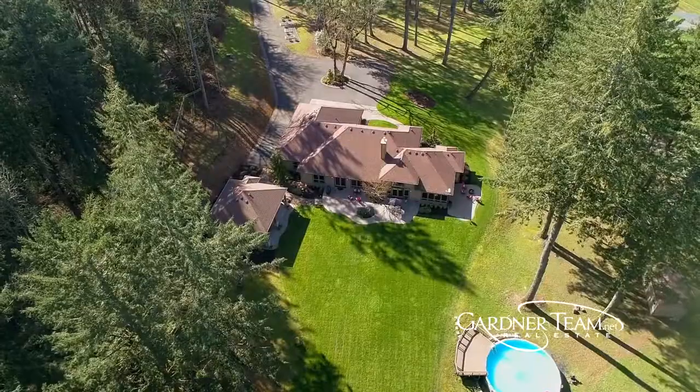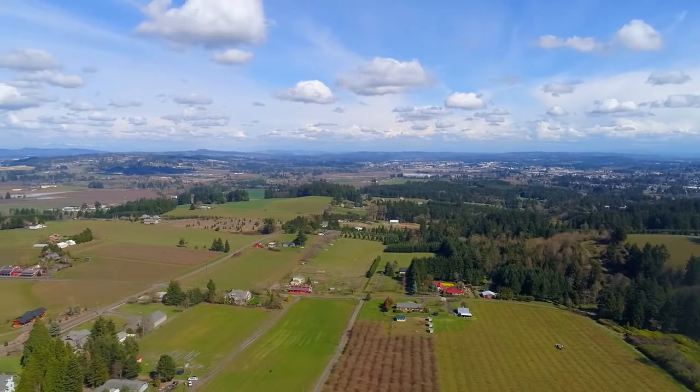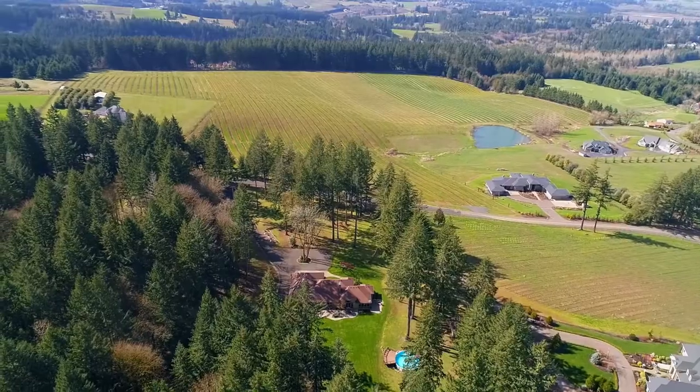An exceptional home and property with the views of the territory, coastal mountain range, a three-mountain view, and surrounded by wine country. It's all here ready for you to call home.